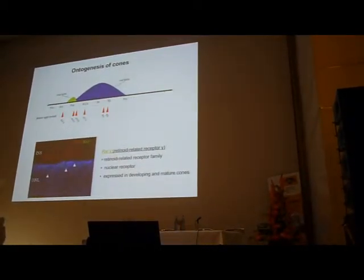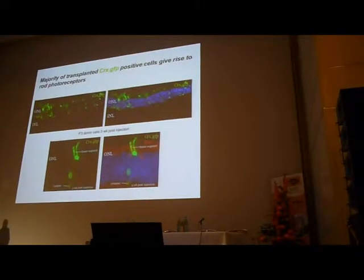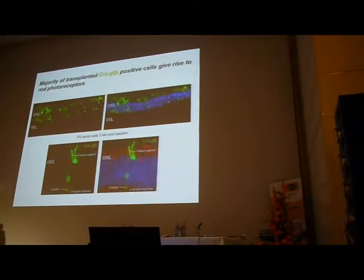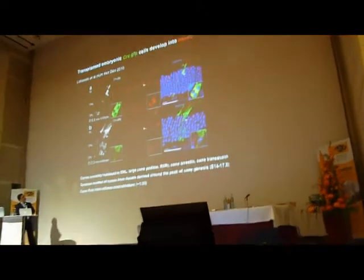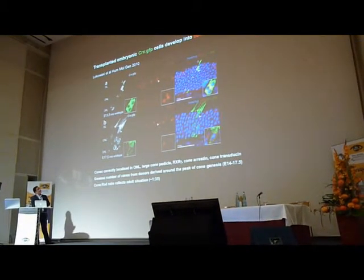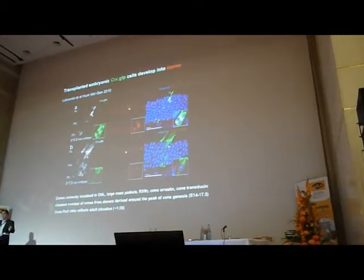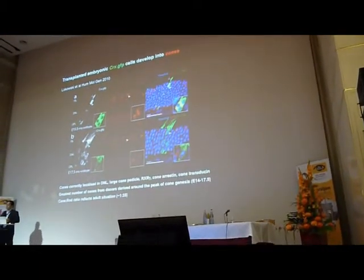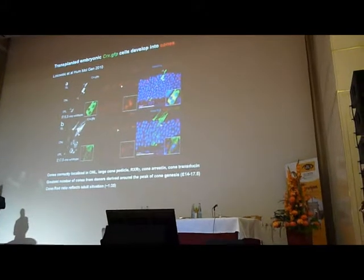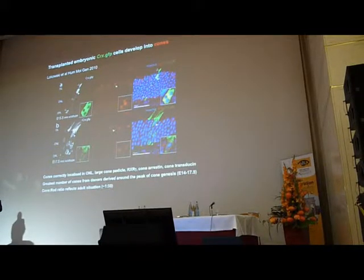Although we want to transplant cones, this has been a real struggle in terms of efficiency. We've established the principle that when we transplant photoreceptor cells we do see the occasional cone — we published this around a year ago — and we do see integration of cone photoreceptor cells, but it's really inefficient. We now have a major program grant from the Medical Research Council devoted to increasing the efficiency of cone transplantation, which I believe will be one of the major requirements for taking this therapy through to the clinic.